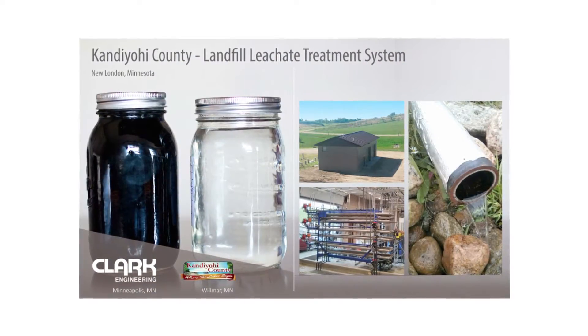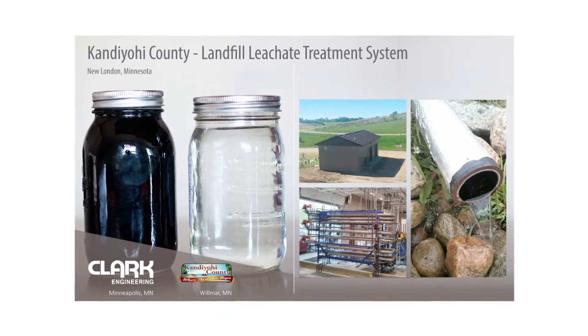Let's look at the Kandah-Yohi County Landfill in Minnesota, where this system is cleaning landfill leachate.